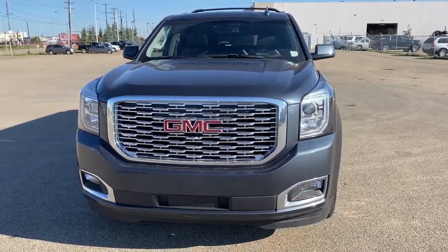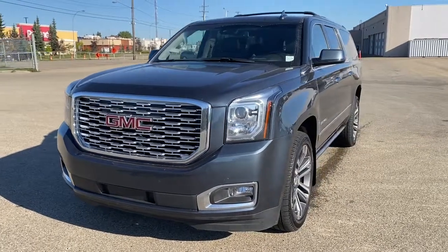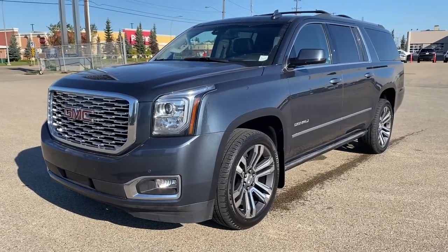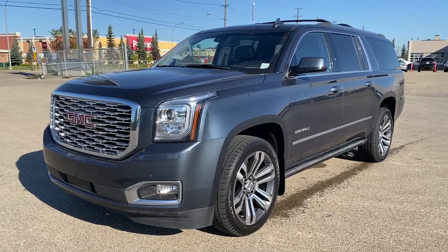It's a great day at Western GMC Buick. We're located on the corner of 184th Street and Stony Plain Road in Edmonton, Alberta, Canada. Today we're looking at the 2019 GMC Yukon XL Denali.